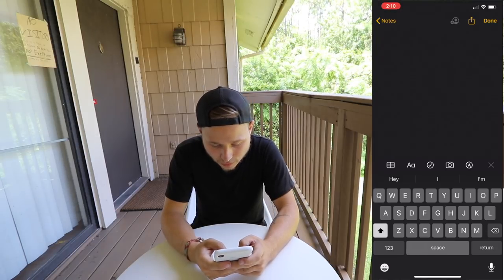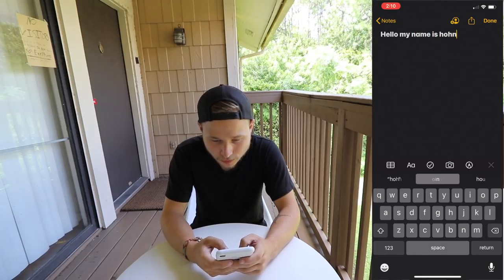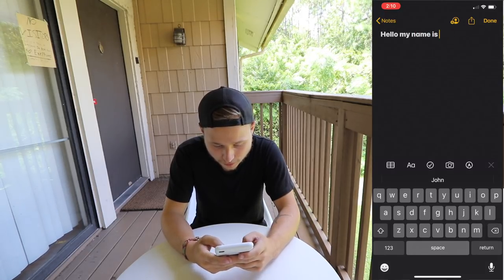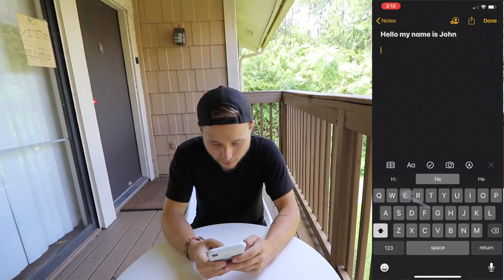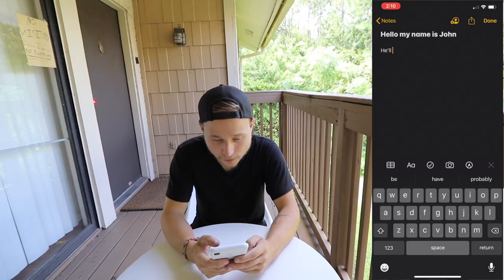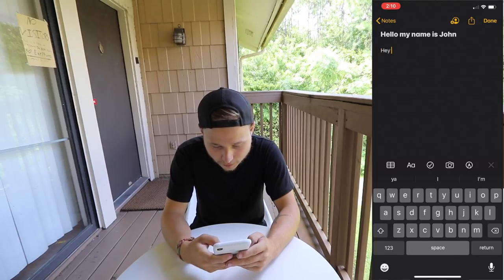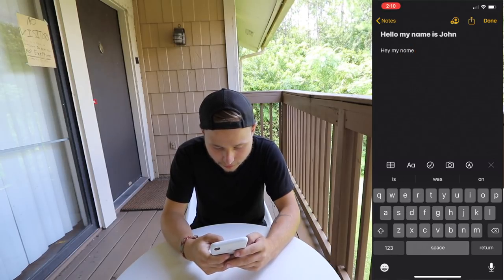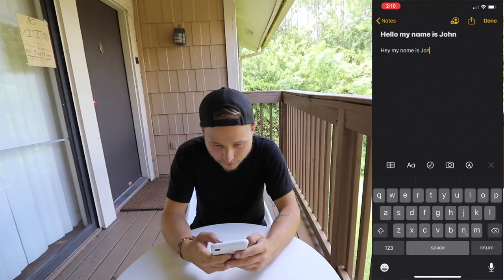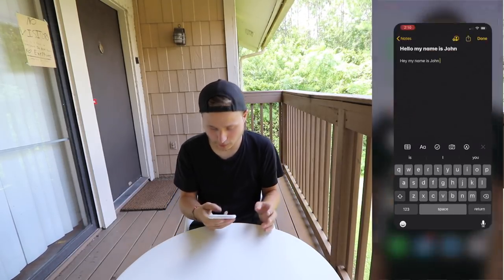It's like a swipe keyboard. Hello, my name is John. That's how you'd normally write it. Can I go... Wow. So, how do you do double letters, though? Hey, my name is — very true. Wow, the swipe is kind of cool.